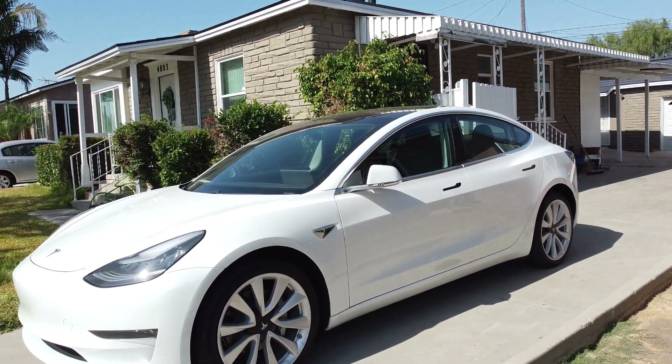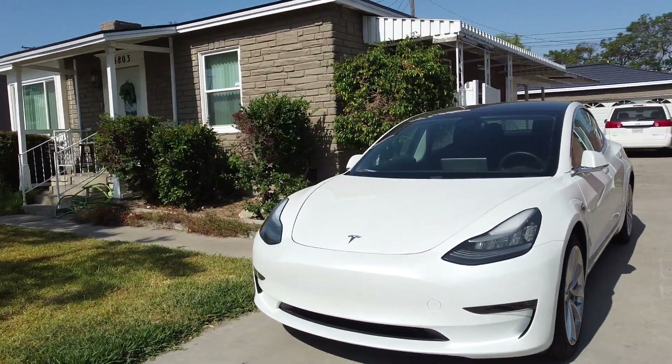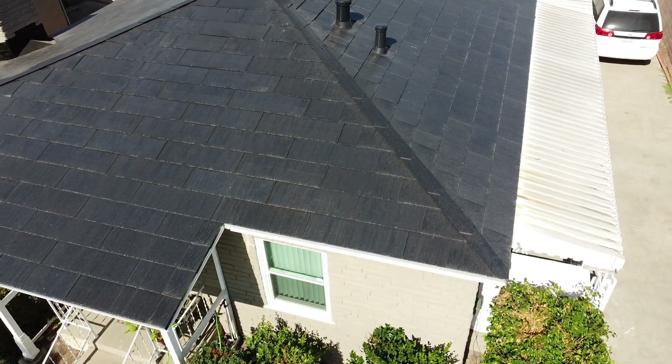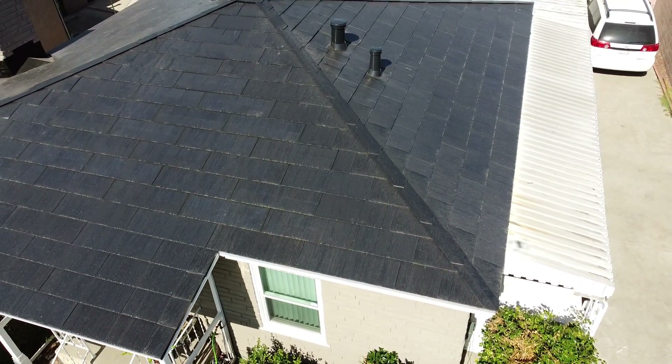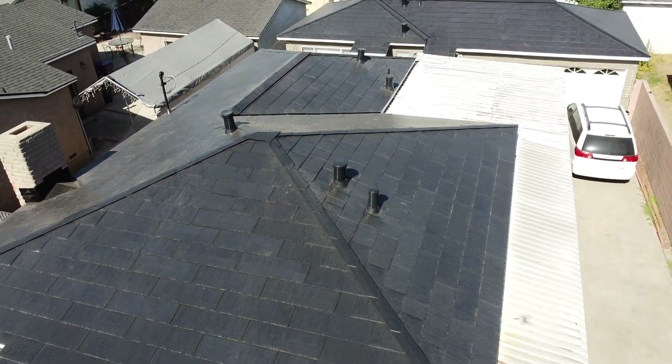Charging an electric car — if you're not on peak hours, it makes sense to charge the car while your roof or panels are generating power, so you can use the energy right then and there instead of paying 2 cents per kilowatt hour to use that energy later when you're not generating any energy at all.